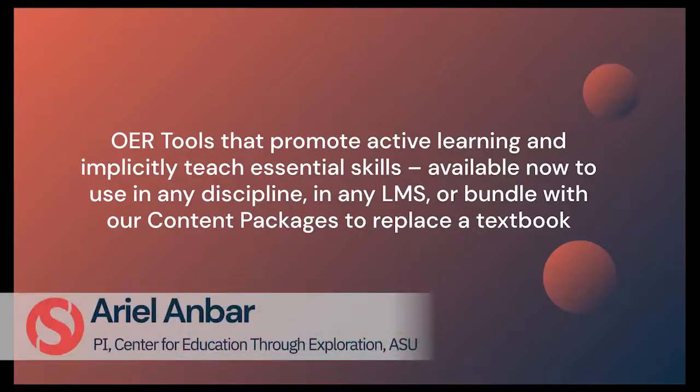In this project we are developing OER tools that promote active learning and implicitly teach essential skills. These tools are available now to use in any discipline, in any LMS, or to bundle with content packages that we're creating that can replace entire textbooks.